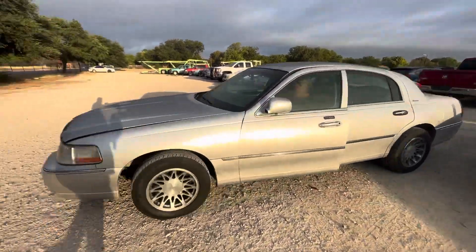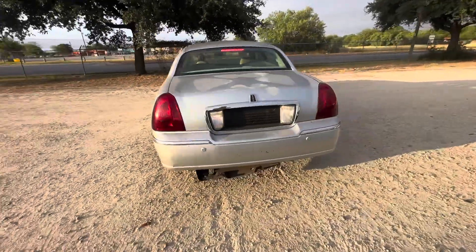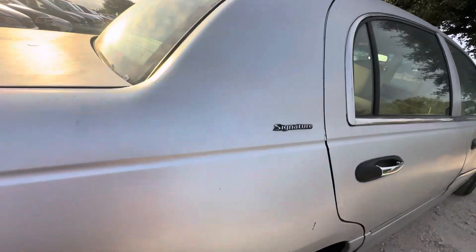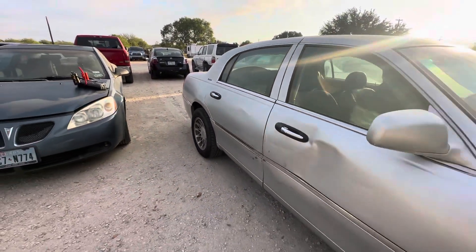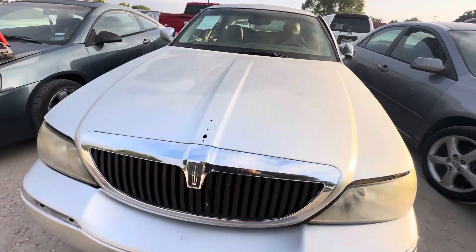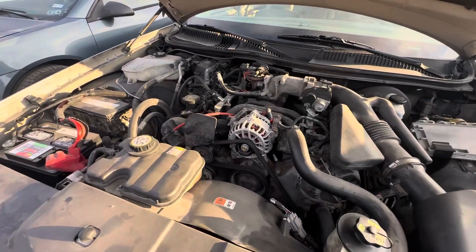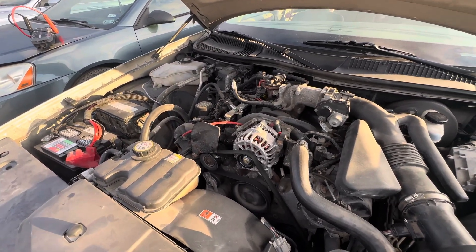Hey everybody, today we're here at Alamo Auctioneers. We have a 2005 Lincoln Town Car, it's an automatic, eight cylinder — looking at your Signature trim. We'll pop under the hood here in a second. Under there you have your 4.6 liter V8.